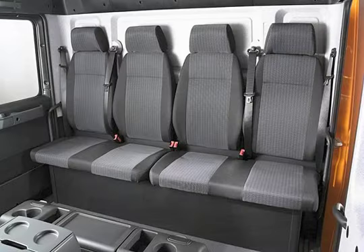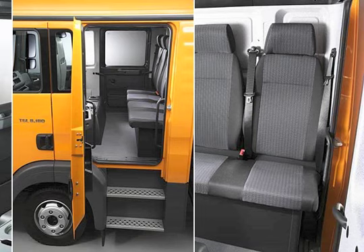Access to the crew area is by means of wide, anti-slip steps which can be illuminated upon request. The design of the cab entrance complies with the relevant standards and requirements of the German Employers Liability Insurance Association.